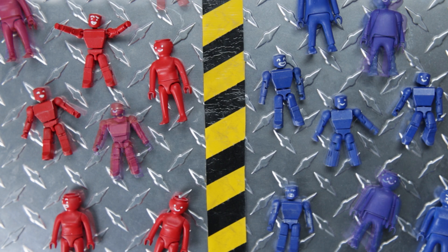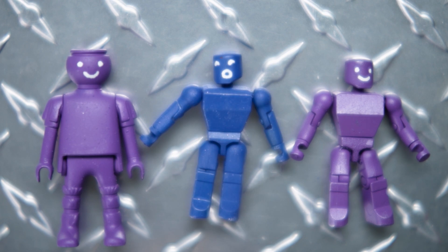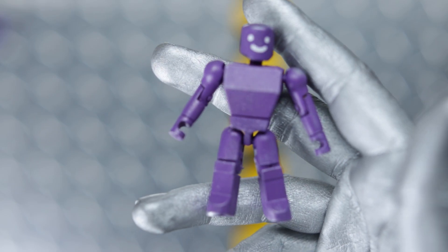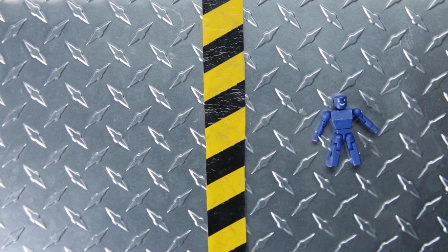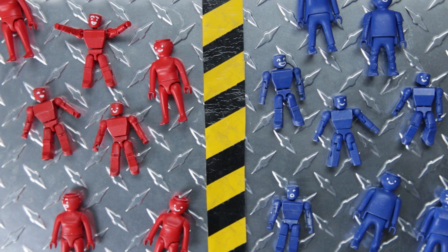So the purple toys try to fit in. But one day someone says, maybe this machine also makes purple toys. And everyone stops for a second, because the world's been built with the understanding that the machine only makes blue toys or red toys.